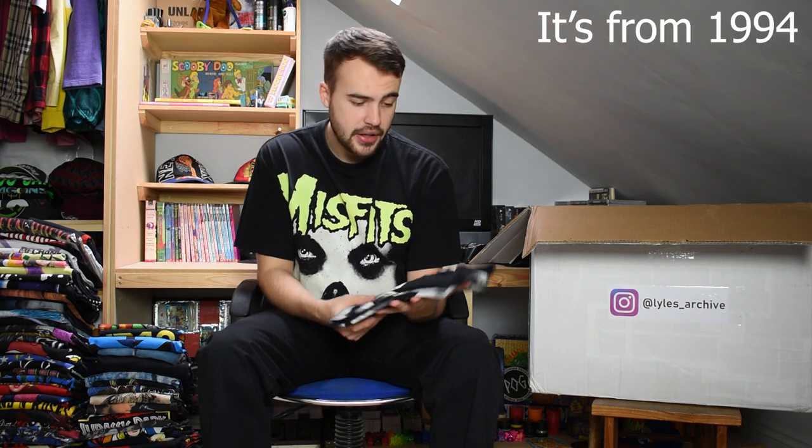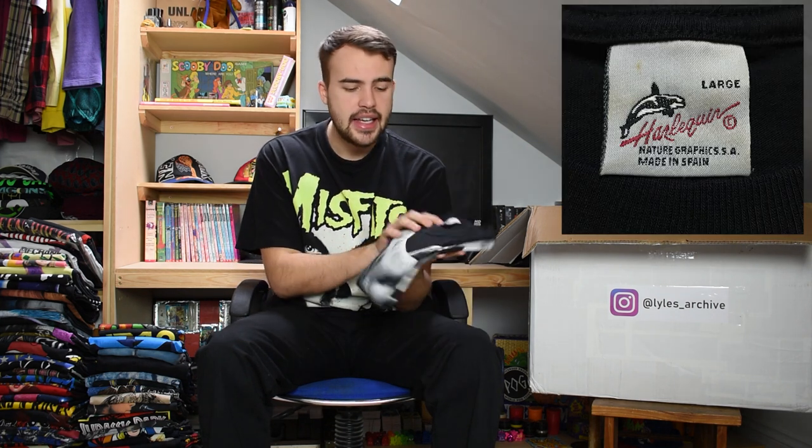Next up we have a more recent but still vintage t-shirt on a Harlequin tag. It is an all-over-print dolphin tee - dolphins all over it, front and back print. Not single stitch but it's got that lovely Harlequin tag.